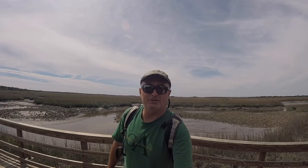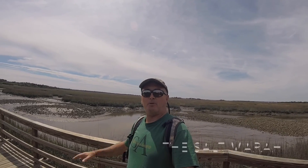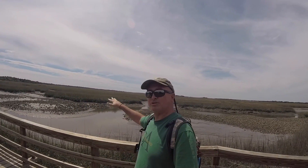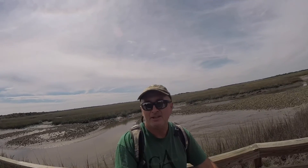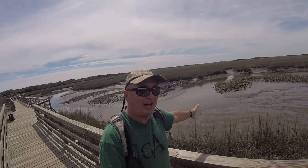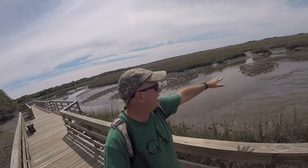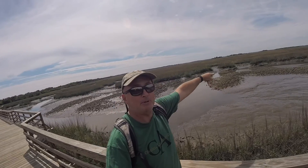Welcome to another episode. Today I'm coming to you from Cumberland Island National Seashore, and we're out here on the salt marsh walk. If you take a look behind me, you can actually see the salt marsh. Right now we're at low tide — we have a little tidal creek right here, a salt marsh creek running through here, and you can see lots of oyster beds.